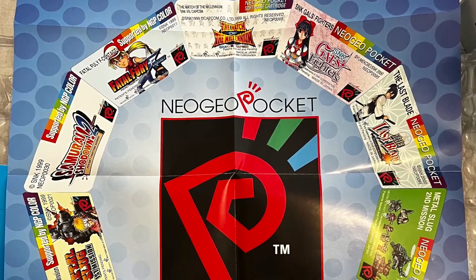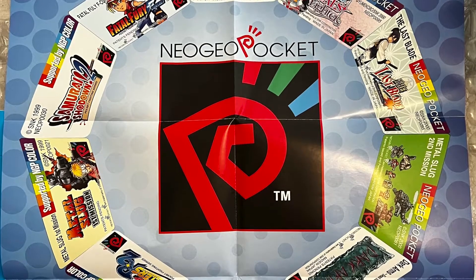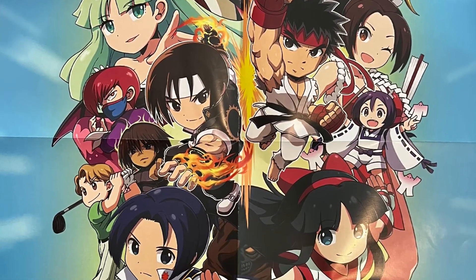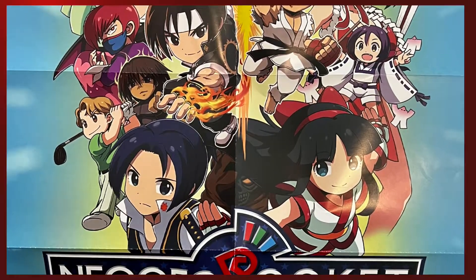Here we've got the unfolded poster that comes with the LRG version, both front and back. This is the back end, and here is the front. The only negative is that it does have fold marks.